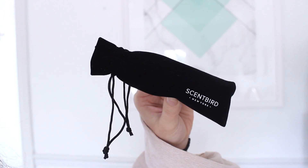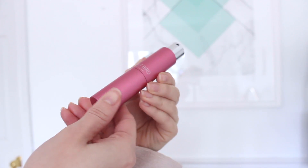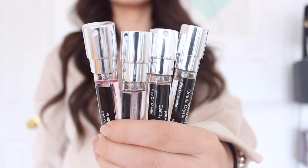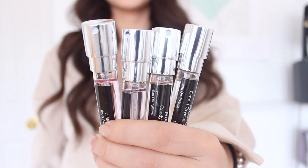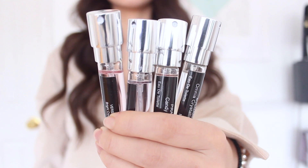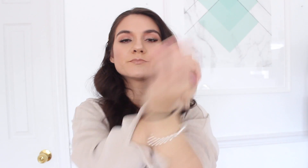It comes in this sleek packaging — all you do is twist it and you're ready to spray. There is a huge variety of top fragrances to choose from, whether that's Prada, Gucci, Versace, Tom Ford, and so many more. I've shared them so many times in the past because I genuinely love this brand. The perfumes come in a rollerball size with a spray nozzle, and it's really great to bring on the go — I always carry one in my purse.